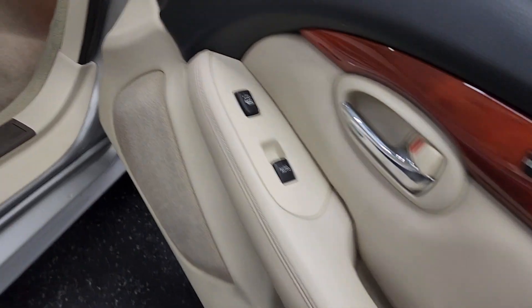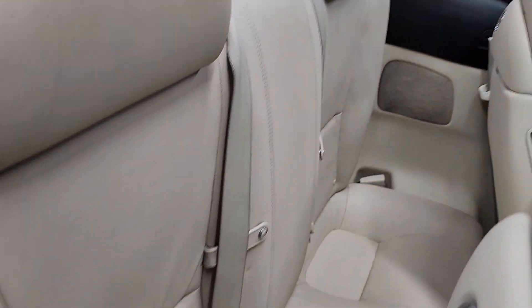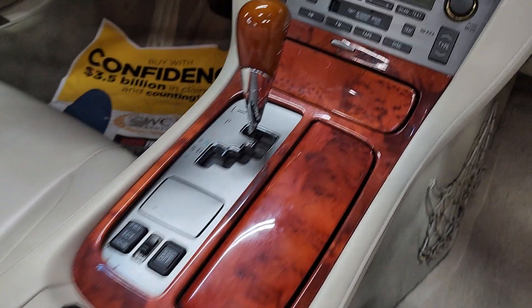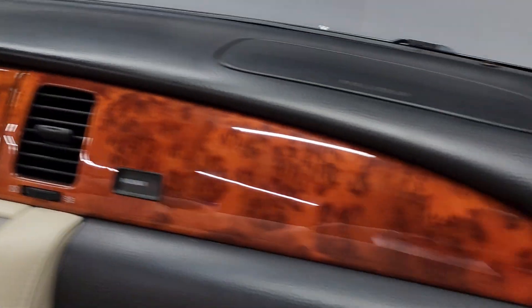The ecru leather is also in beautiful shape — all the seat surfaces look like they're brand new, including the back seats. The driver's seat, armrest, all of the wood, and all of the electric controls for the navigation and stereo are 100% functional.